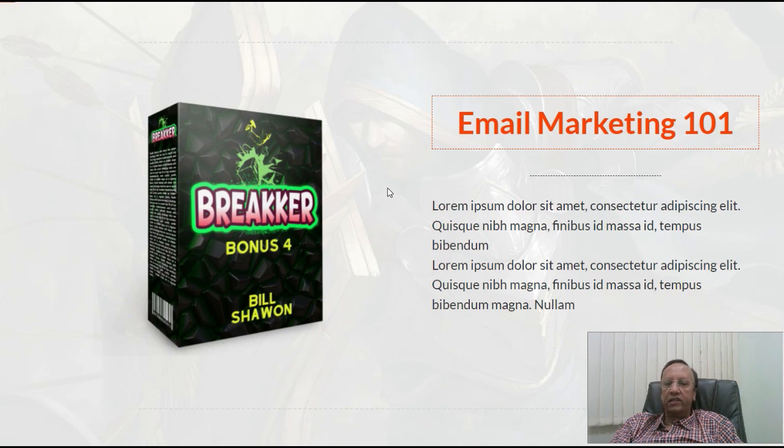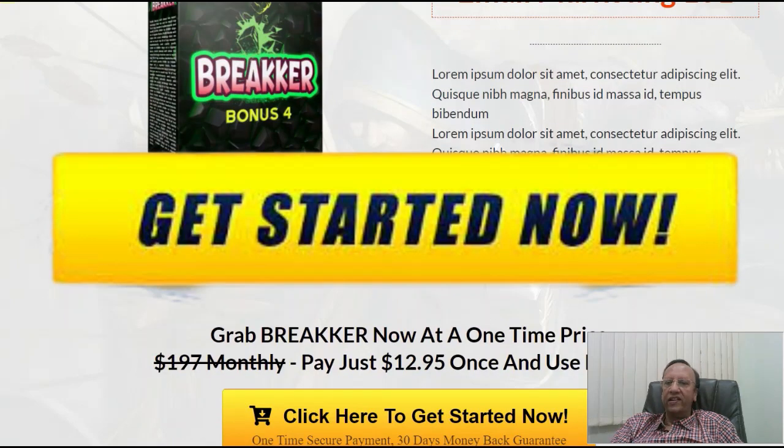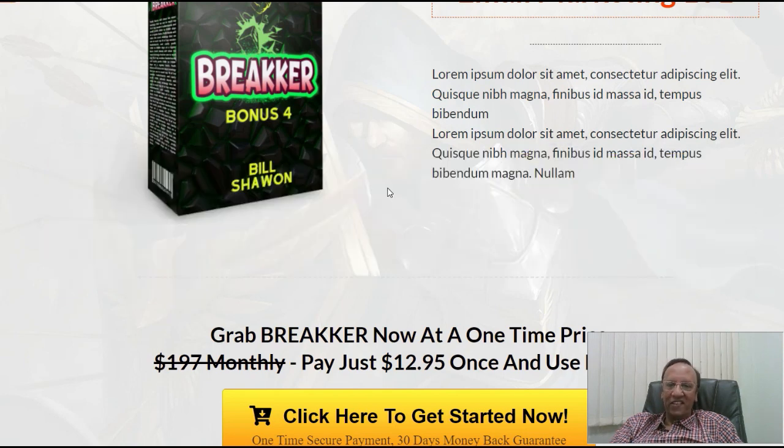So to conclude, go in for Breaker. It is quite nominal, just $12.95. And if you do not make money, you can always claim back your money within 30 days, no questions asked. So go ahead, buy Breaker and enjoy all the profits. I hope you like the product. Thank you very much. Bye.